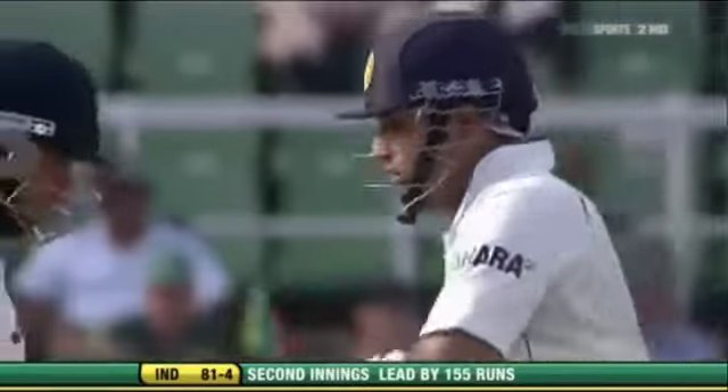Pull shot — he likes the pull shot. He'll take them on once he feels set; he's hit that so far in front of square. There's no danger whatsoever with the two men back on the hook.